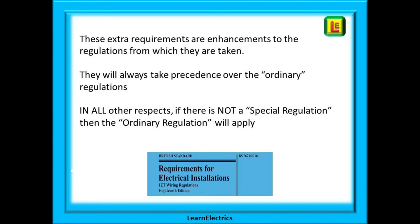These extra requirements are enhancements to the regulations from which they are taken, and they will always take precedence over the ordinary regulations. In all other respects, if there is not a special regulation, then the ordinary regulation will apply.